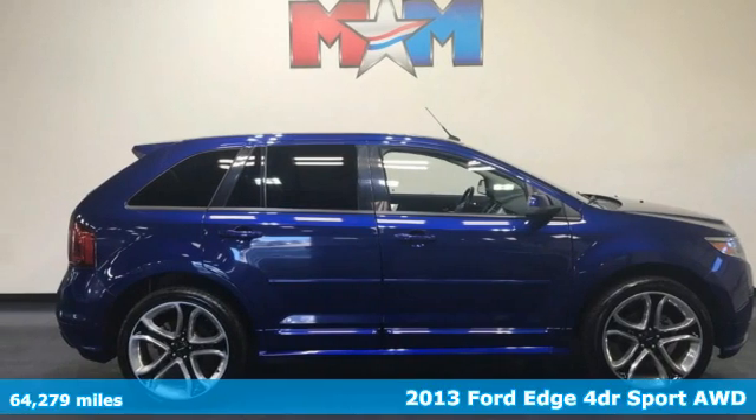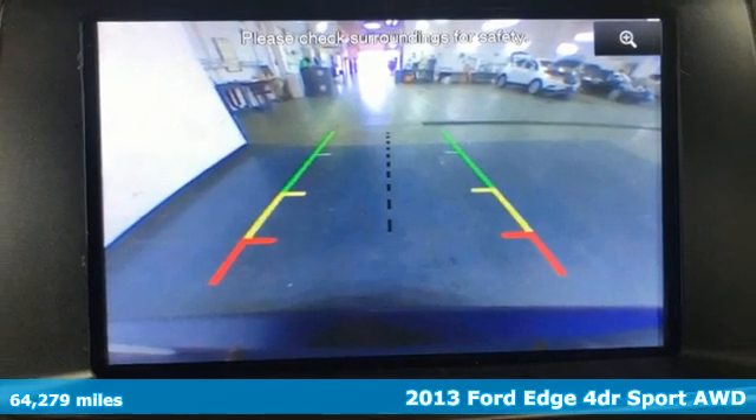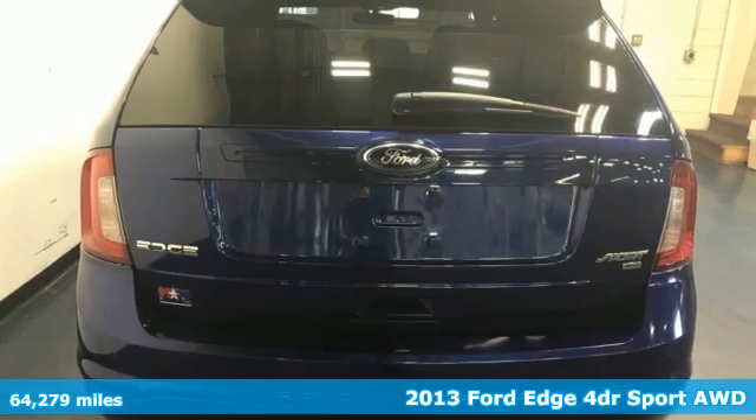It's a 2013 Ford Edge. Stay cool, calm and connected in this confident cruiser. It comes nicely equipped with features you'll love.